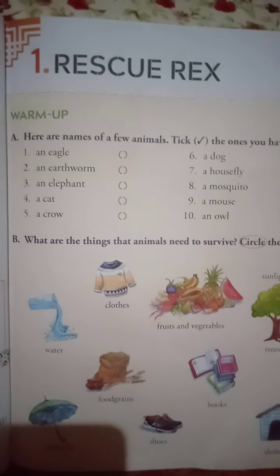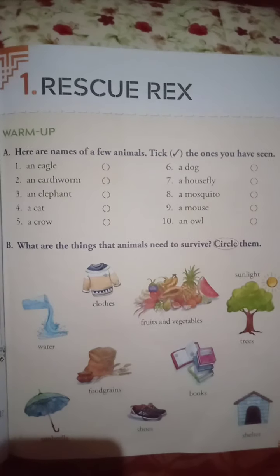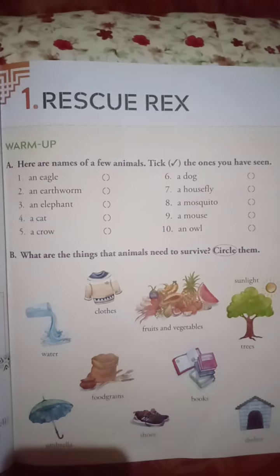Good morning children. Today we are going to start with our new chapter, Rescue Rex, from the English Textbook Grade 3.